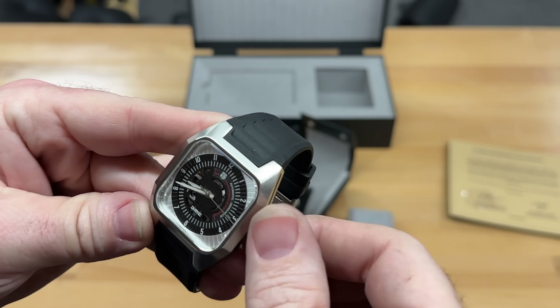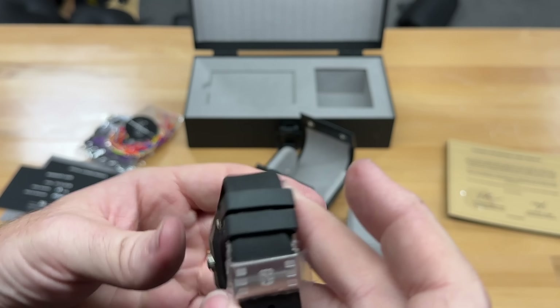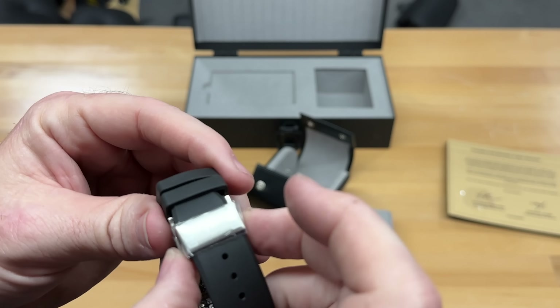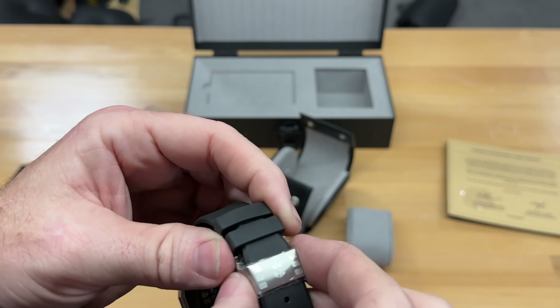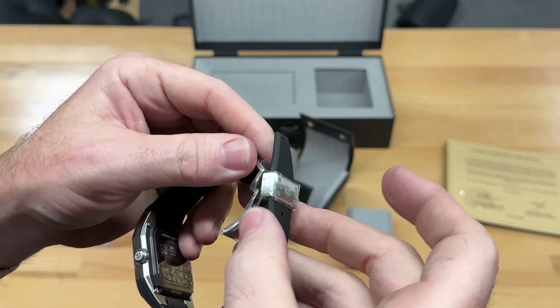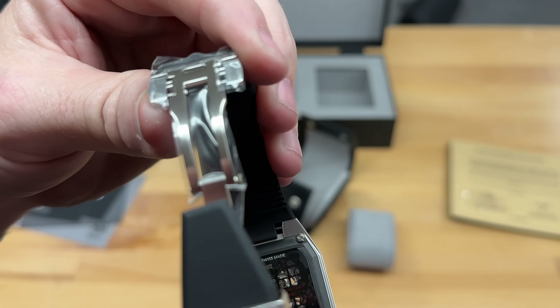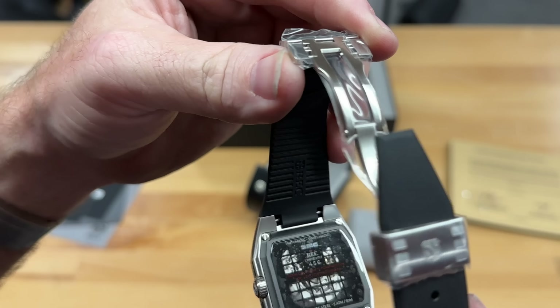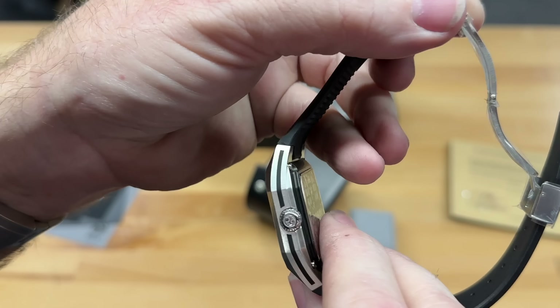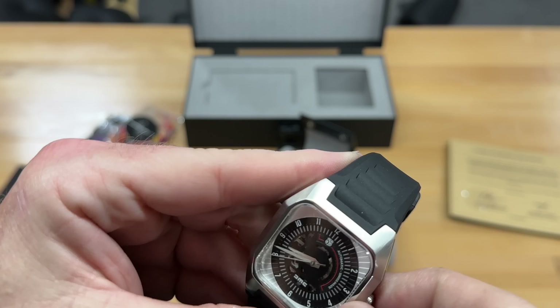I don't know if it's battery powered or a wound watch. Is it a mechanical watch? I think it's a mechanical watch. There's more on the back here — let me figure out how to open this. Okay, there we go — I'm seeing mechanics back there. It winds!